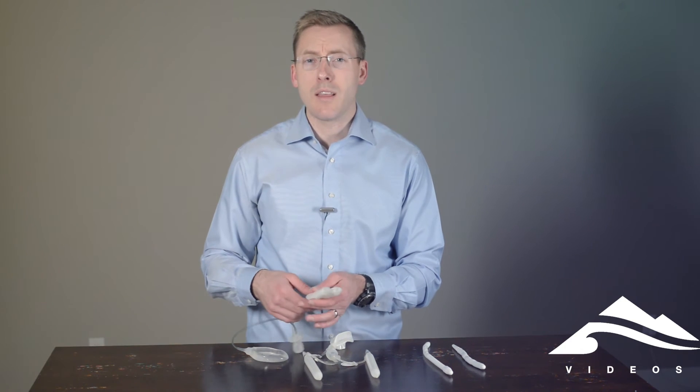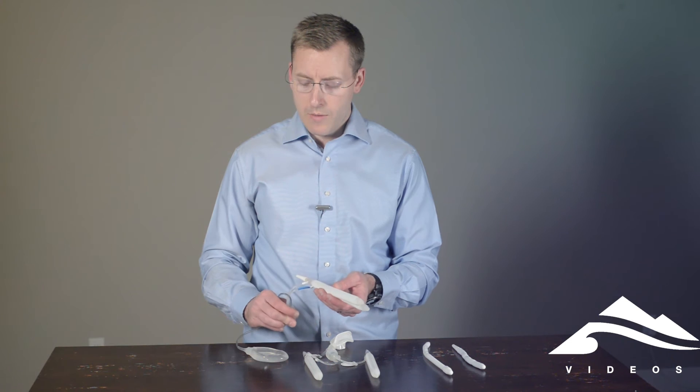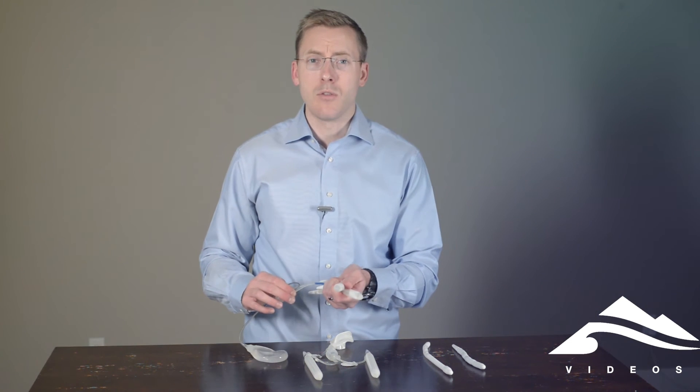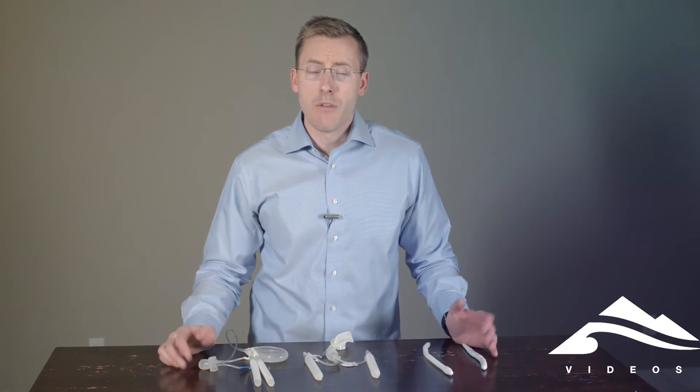It has no effect on orgasm or ejaculation and no effect on sensation. So whenever you're done, you simply deflate the device and you're back to your normal self again. The procedure to place one of these is an outpatient procedure. You go home the same day of surgery and it generally takes about four weeks before you can activate or use the device — four weeks of healing.